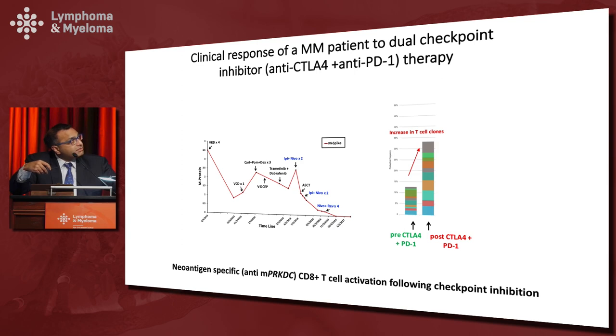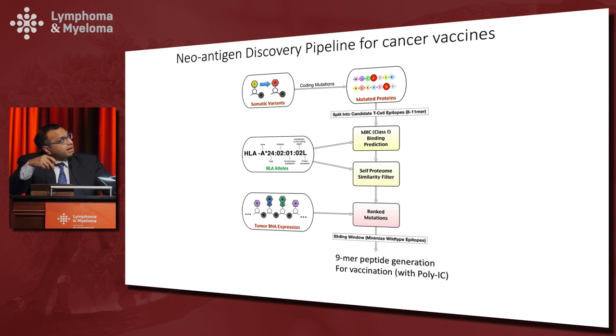We've treated several patients like this and have a manuscript in review. Another practical application of the neoantigen pipeline is to develop cocktails of immunogenic peptides that can be given back to the patient as a personalized cancer vaccine. We have a clinical protocol with Nina Bhardwaj, and patients are enrolling — in fact, Ruben's patient was one of the first myeloma patients on this protocol.